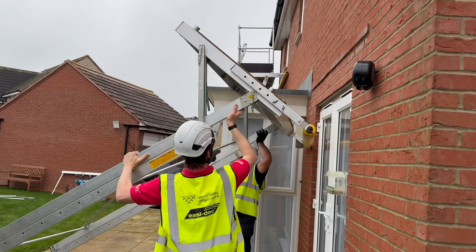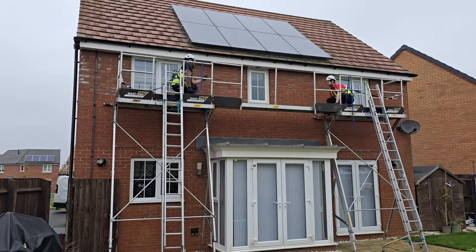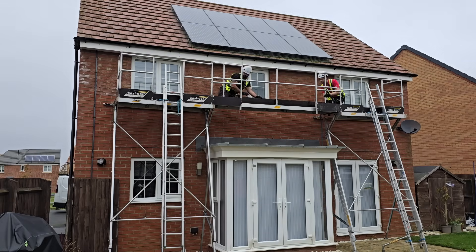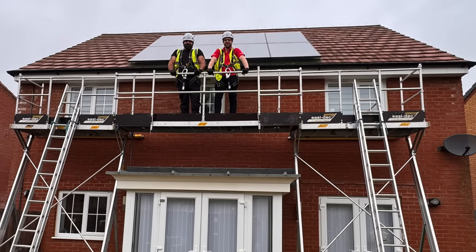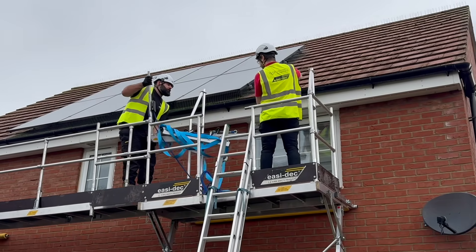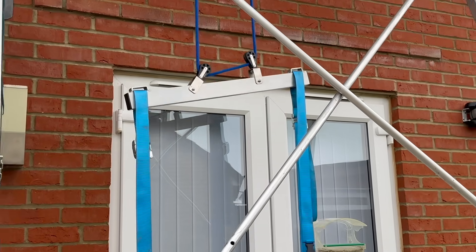They also sent us another EasyDeck access platform, which we put up at the other end of the house, and then joined them together with a catwalk to create their roofline access system. This allowed the installer access to the solar panels to inspect them in detail during the installation. Then finally, we added in this hoist, which can be used to get panels from the ground safely onto the platform, turning the system into the solar line access system.